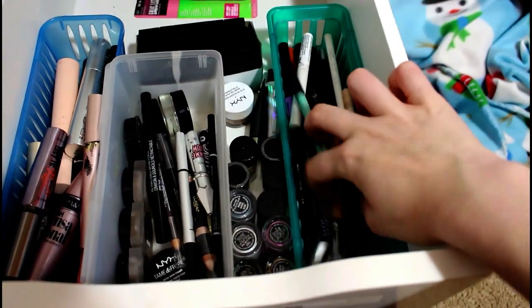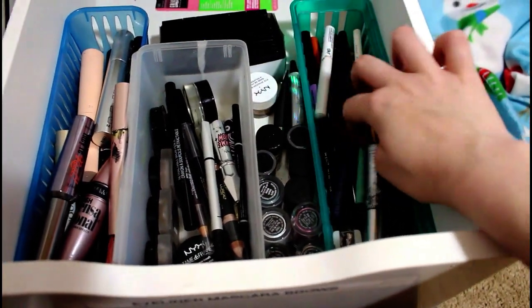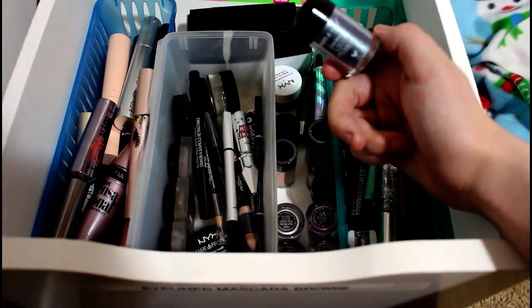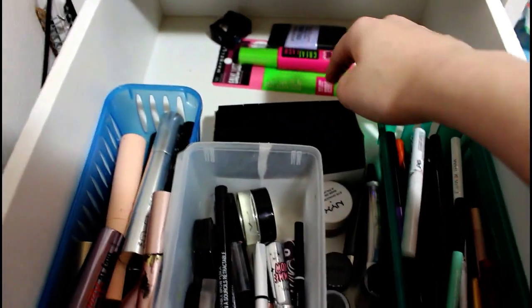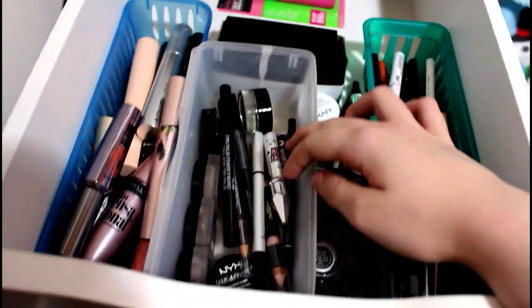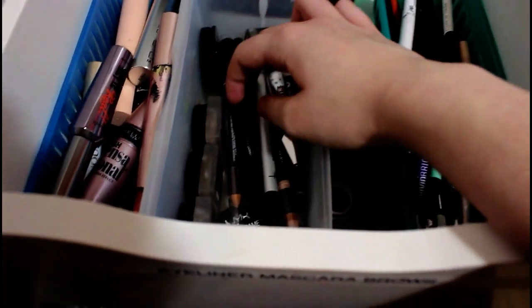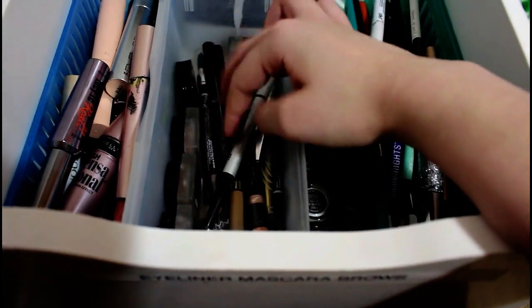Then we have my eyeliner, mascara, and brows. So I have NYX, Maybelline, Urban Decay, Makeup Forever. These are all my pigments and glitters — I have Wet n' Wild ones and NYX ones, and these are all my bases. I have Revlon Cream Shadows for bases. I have my brow stuff — a ton of NYX pomade ones, It Cosmetics, Benefit, Revlon, L'Oreal, Wet n' Wild.